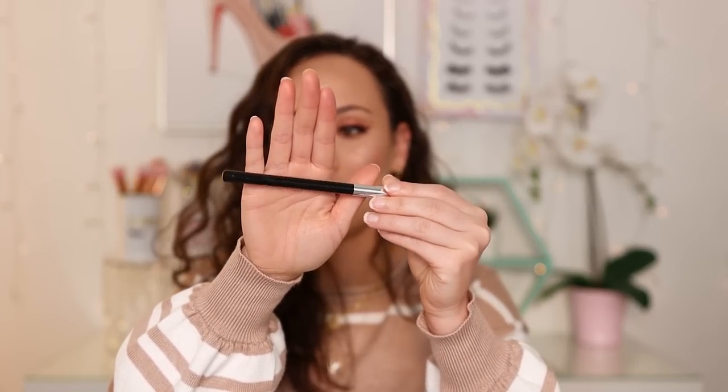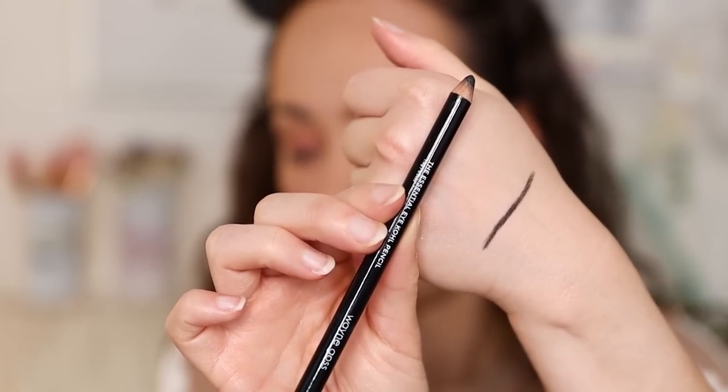A couple of eyeliners. The first is from Wayne Goss — the Essential Eye Coal. I think he really killed it with this formula. The packaging is very basic, but it's just a reliable black eye coal. It's easy to manipulate on the eyes, easy to apply, sets down, wears a really long time, and it's fabulous in the waterline. It's extremely black. Just everything I would look for in a black pencil. It's nothing exciting, but it works great. When I needed a black pencil, this is the one I went for this year.